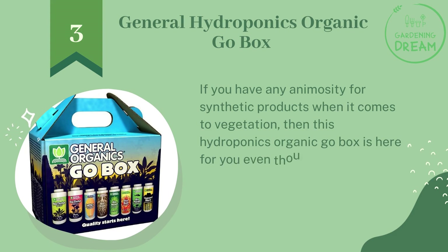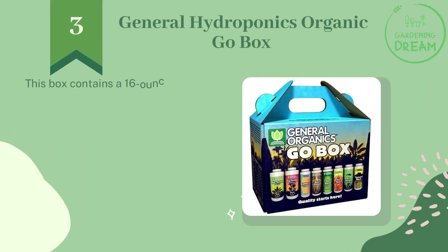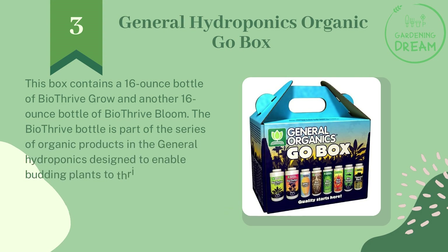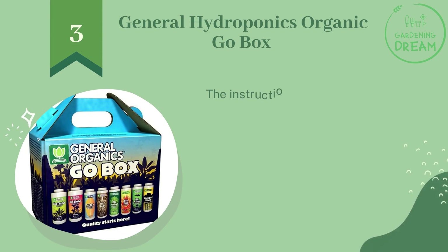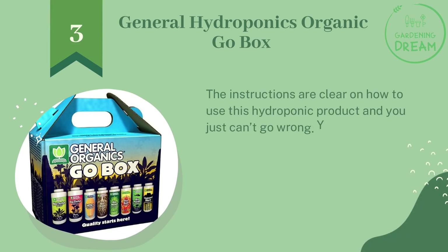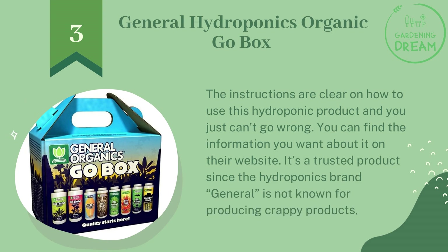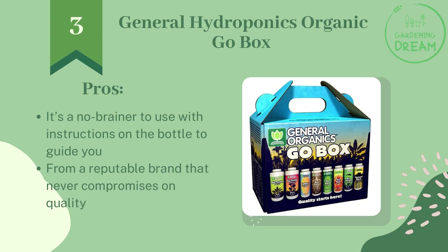Number three: General Hydroponics Organic Go Box. If you have any preference for organic over synthetic products when it comes to vegetation, then this Organic Go Box is here for you. Even though they aren't made from 100% organic components, this box contains a 16-ounce bottle of BioThrive Grow and another 16-ounce bottle of BioThrive Bloom. The BioThrive Grow is designed to enable budding plants to thrive throughout their growth cycles, while the BioThrive Bloom enables them to blossom as they grow in appearance and size. Instructions are clear and easy to follow, and you can find additional information on their website.